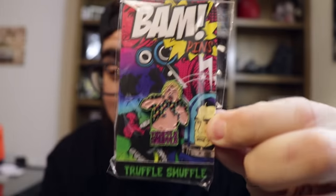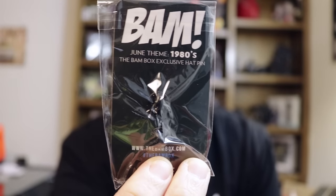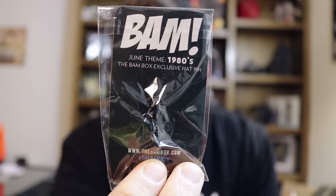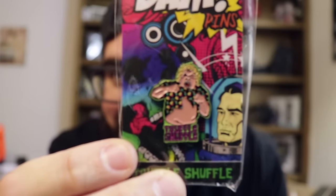Check this out — this is a Truffle Shuffle pin from BAM. This is their exclusive pin this month that they got made just for them. As you can see, it says 1980s on the back — Bandbox hat pin. That's so ridiculous. Truffle Shuffle — probably one of the coolest pins I've ever seen. When I heard about this I lost it. This is so rad, I'm all about it.